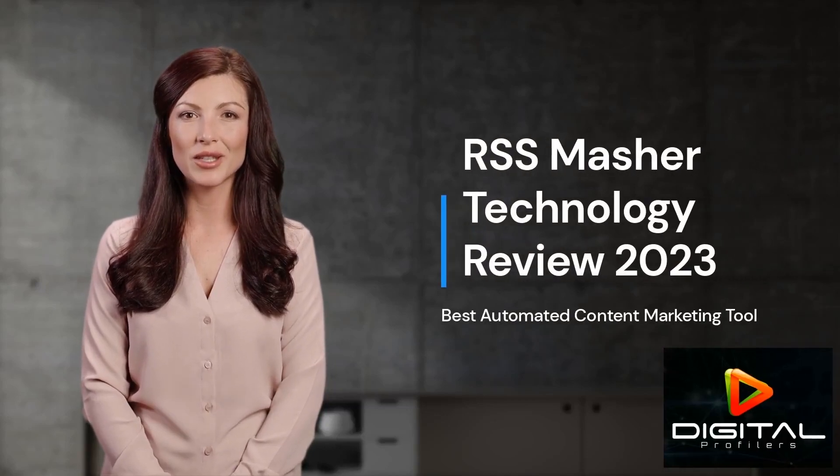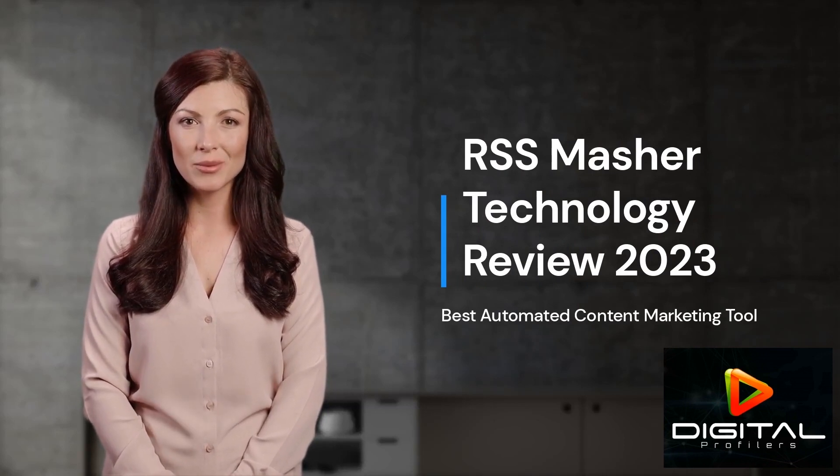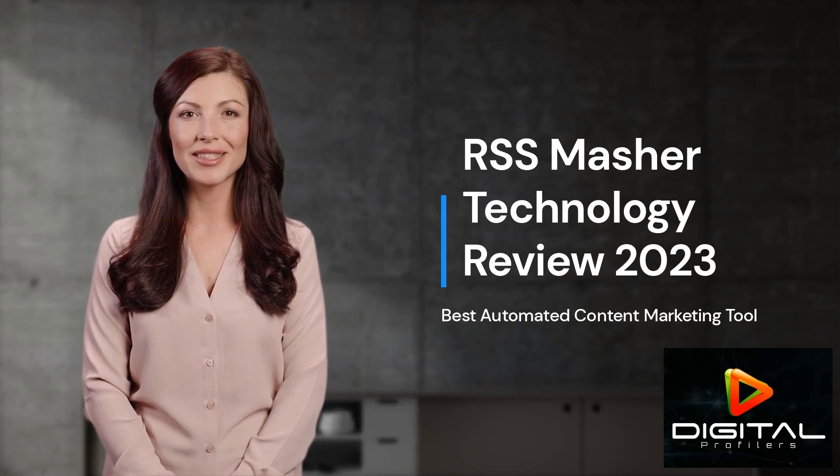Welcome to our RSS Masher Technology Review for 2023. In this short video review, we will discuss some of the primary reasons why RSS Masher Technology is such a great tool for automated content marketing.